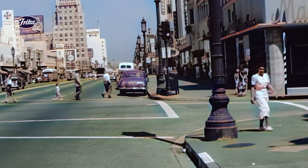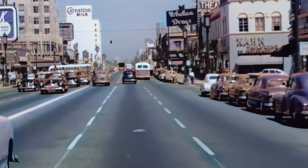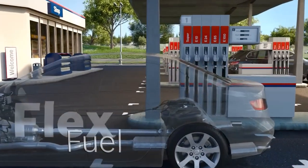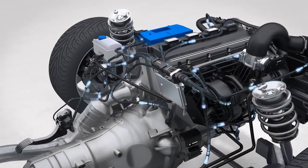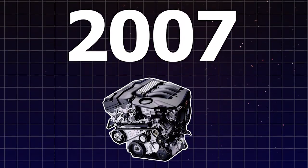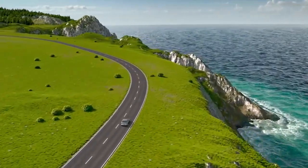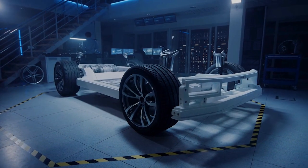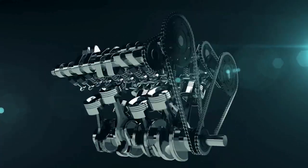By the late 90s and early 2000s, GDI engines were showing up in more cars than you could count, thanks to advancements in electronics and fuel management — basically, smarter engines for a smarter era. By 2007, GDI was the new normal in the US. Automakers needed to meet stricter fuel efficiency and emission standards, and GDI engines helped them do that while letting drivers enjoy more power at the same time.